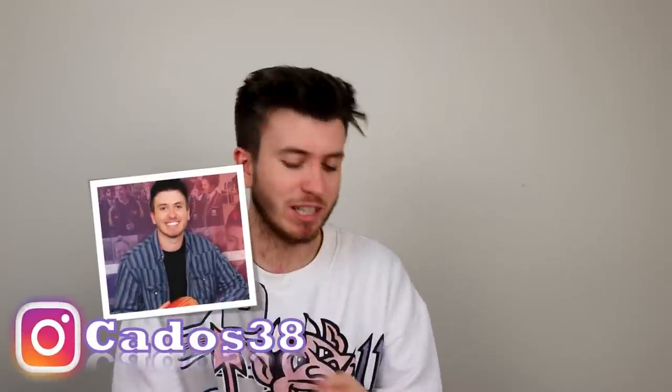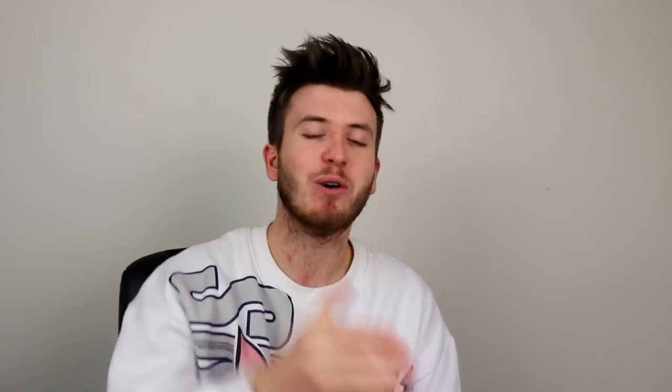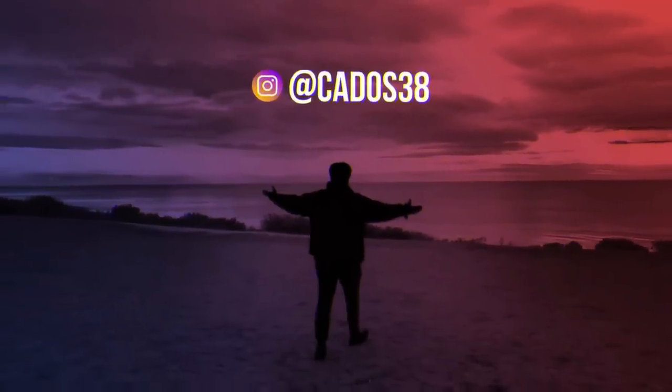That's all the AFL logos in the order that I think from best to worst. The Doggies, West Coast, and North are the best logos in the competition. I appreciate you watching this video, I appreciate all the support, and I'll see you all very soon. Cheers.